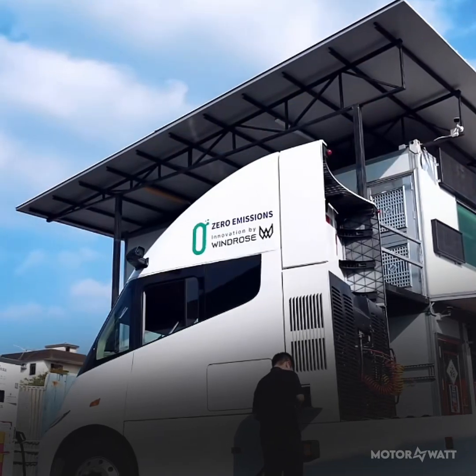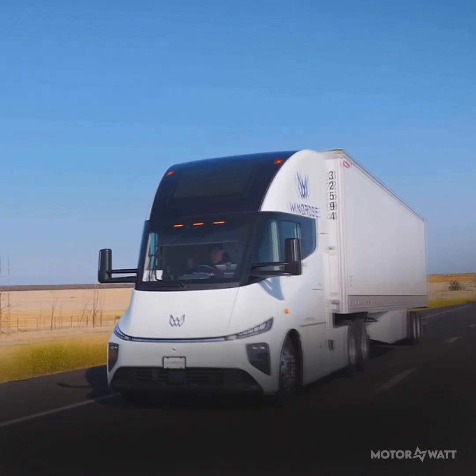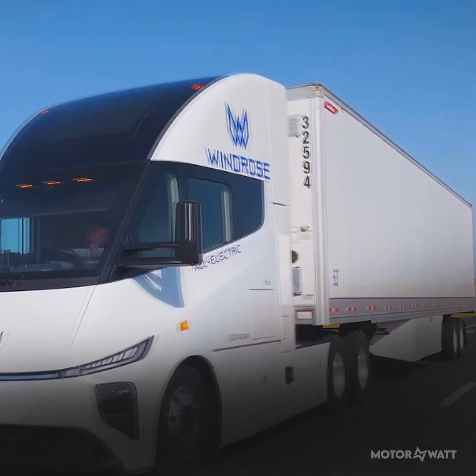Need a boost? Megawatt charging brings back 249 miles, about 400 kilometers, in just 35 minutes using CCS-1 or MCS ports.